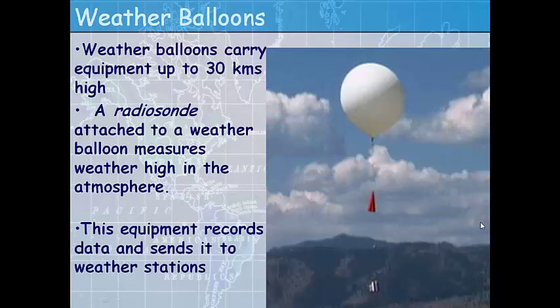Weather balloons are another instrument used to gather weather information. They carry equipment up to 30 kilometers into the atmosphere. A radiosonde is attached to a weather balloon and measures weather high in the atmosphere, recording data and sending it back to weather stations all over the country. The balloon is very large with a tether and flag attached to the bottom to make it easy to see, and the radiosonde is the small computer at the bottom that gathers and transmits weather information.